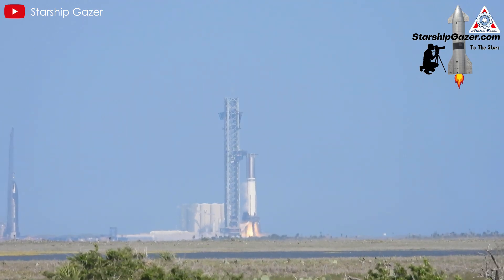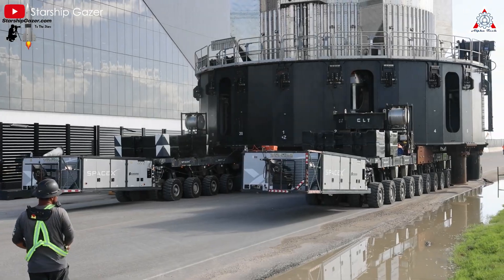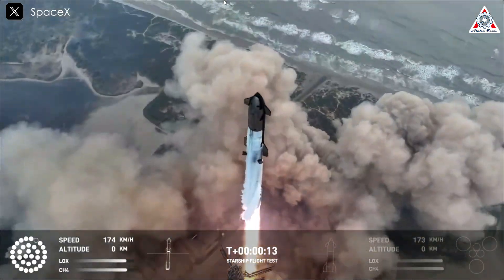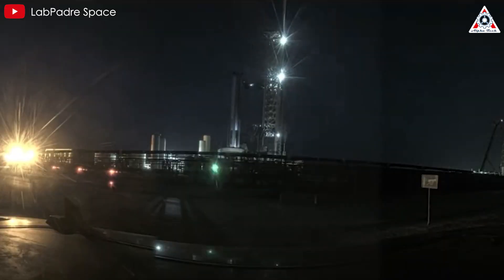Similarly to the relationship between Booster 7 and 8, Booster 12 is considered an upgraded, refined version of Booster 11. This similarity goes beyond design and reflects SpaceX's step-by-step development strategy. The successful flight of Booster 11 provided the company with a wealth of valuable data on booster performance, and based on this info, SpaceX implemented several improvements to Super Heavy Booster 12.